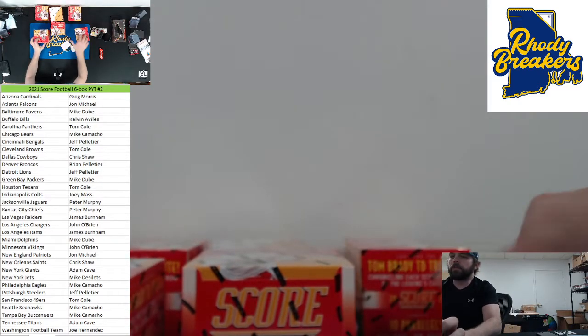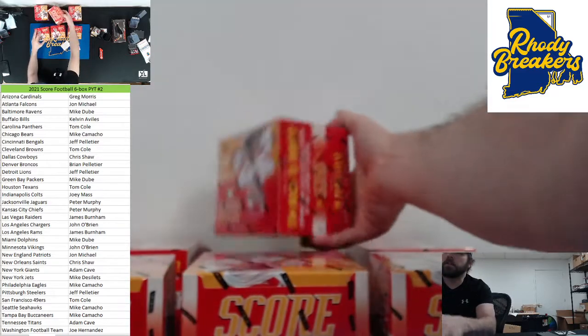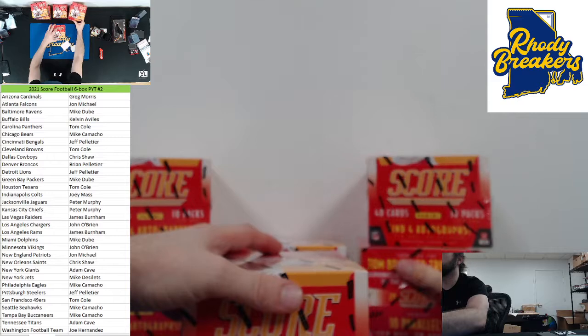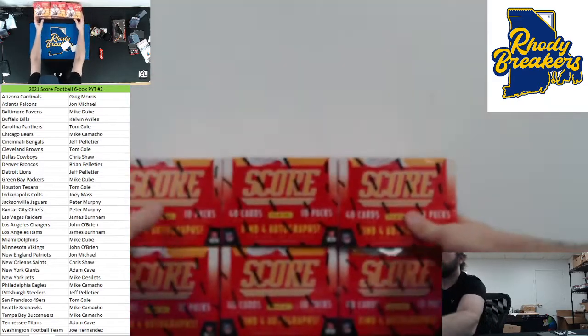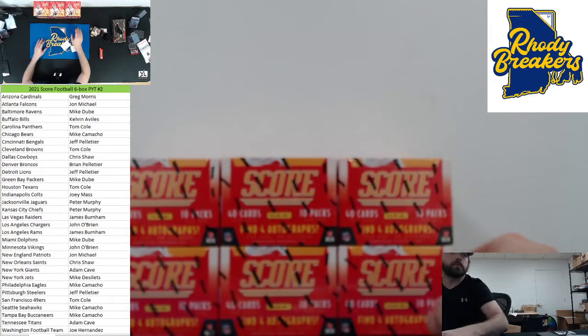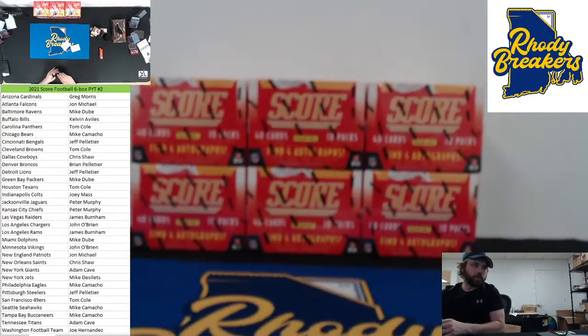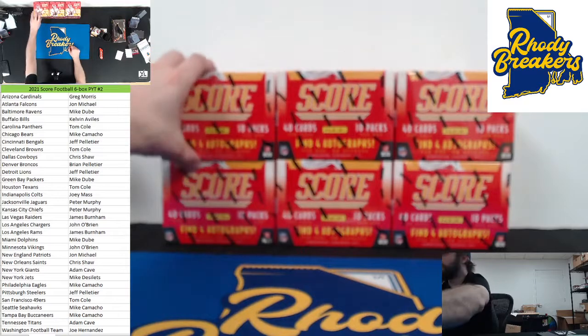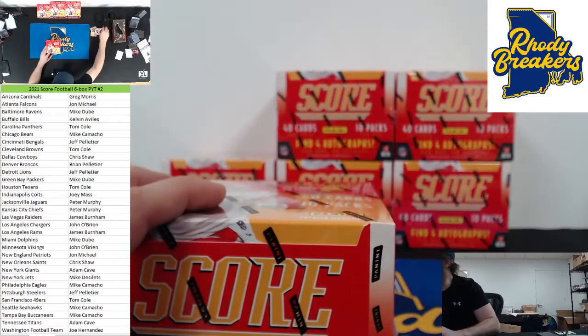We need bigger than that. We hit a bunch of vet QBs, so we hit another vet too. Who the hell was it? Stafford. Alright crew, if you want a personal tonight too, we are definitely doing those.